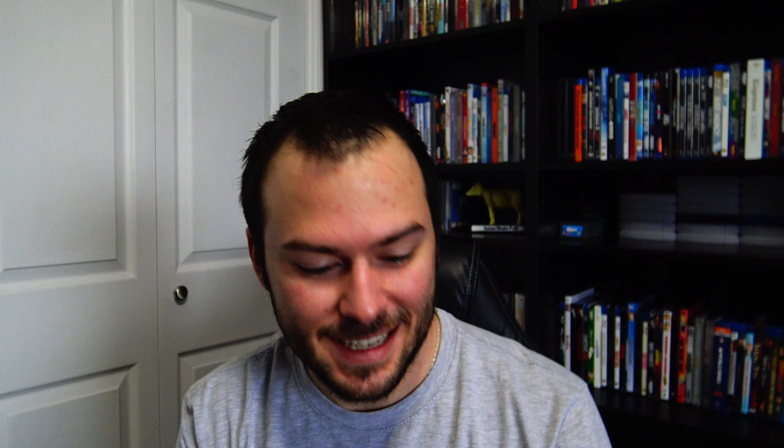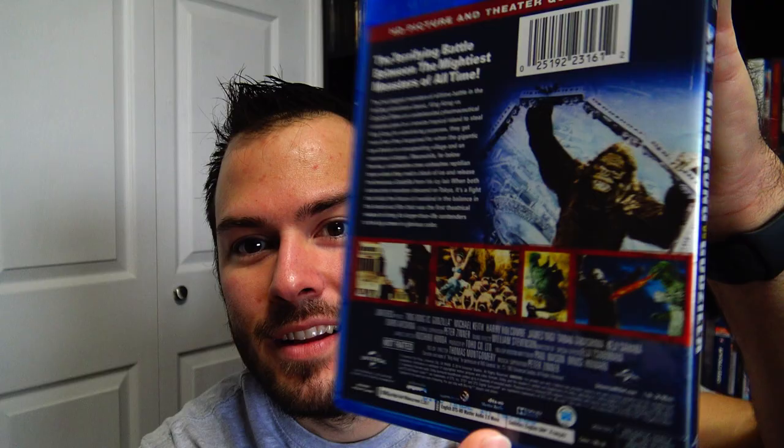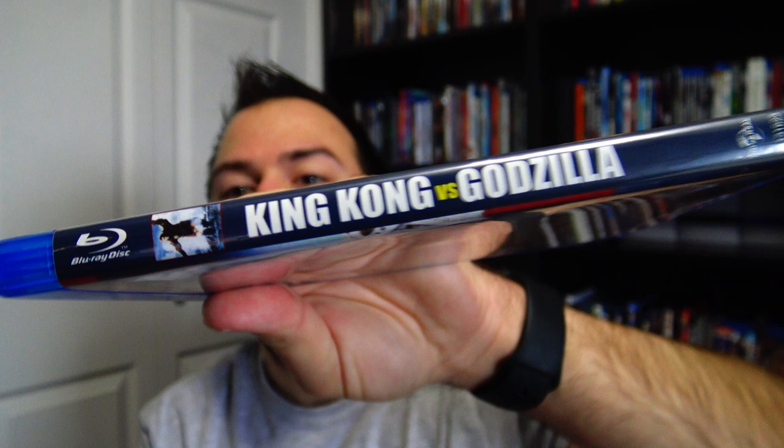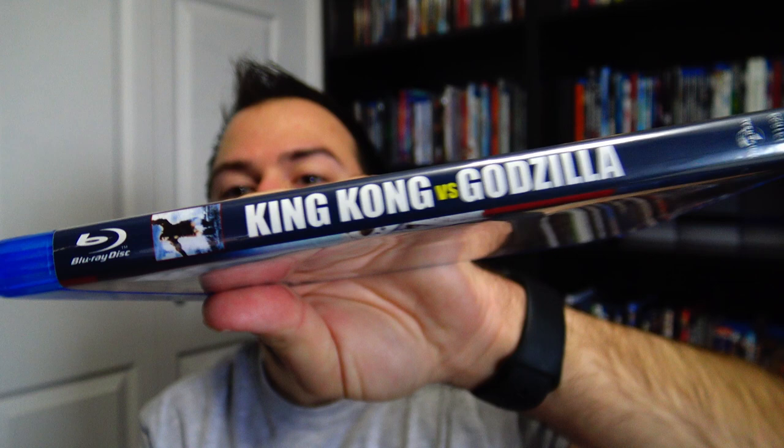For the next two, I actually got at Barnes and Noble on sale. The first one is King Kong vs. Godzilla — had to get the original, you know, with the new one coming up. I'm so excited for Godzilla vs. Kong on HBO Max or in theaters. Just had to get this one before we watch that one. Pretty cool, I've never seen this. I got it for five bucks at Barnes and Noble — normally fifteen bucks, so I definitely picked it up. Pretty excited to watch this one. There's the spine. No digital code — didn't think it would come with one. There's the disc, just a plain disc.